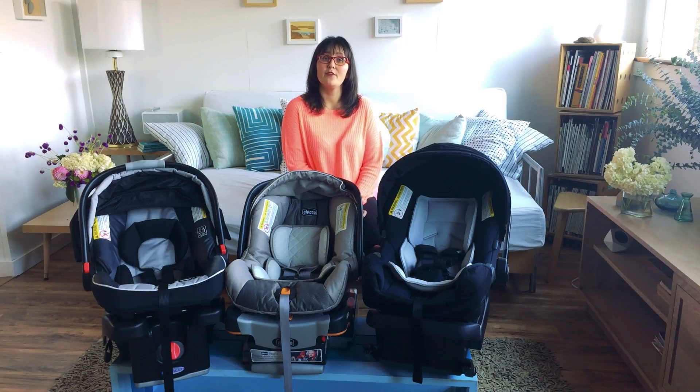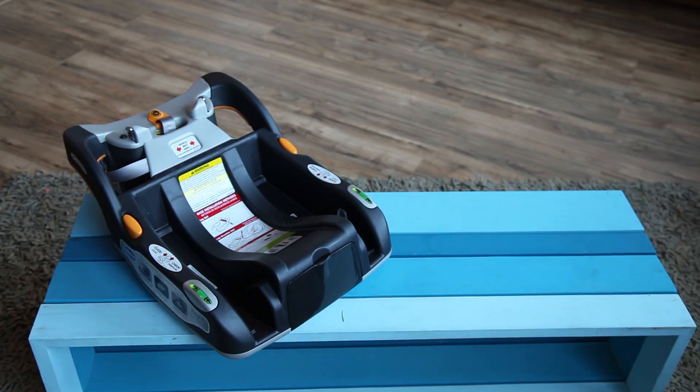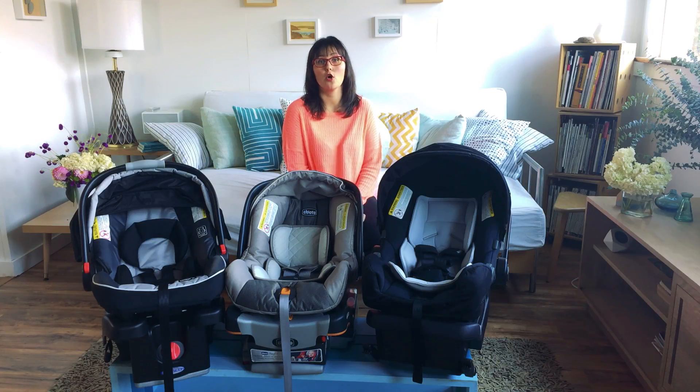Once you've decided that you need an infant car seat, it will last for the first year or so of your baby's life. After that, you'll need a convertible. One great thing about infant car seats is that you can detach them from their base and put them in other cars, whether you're taking an Uber somewhere or going in a friend's car. It makes it really easy to travel with them.